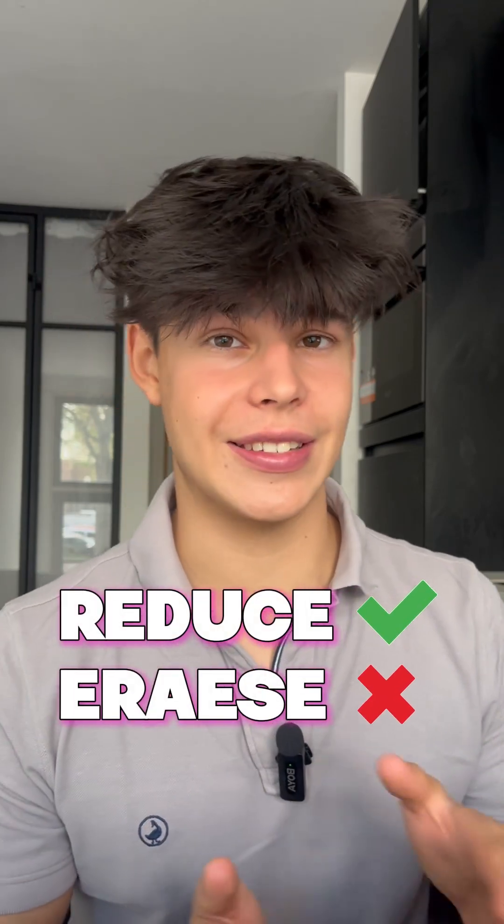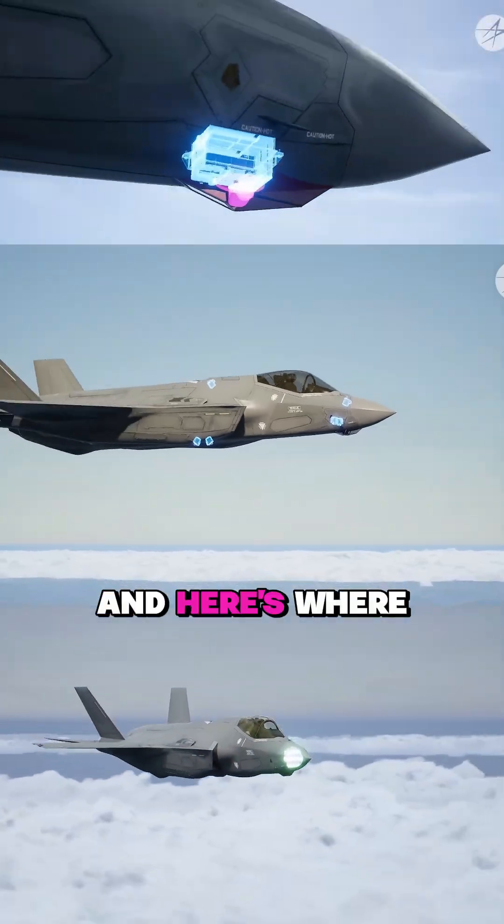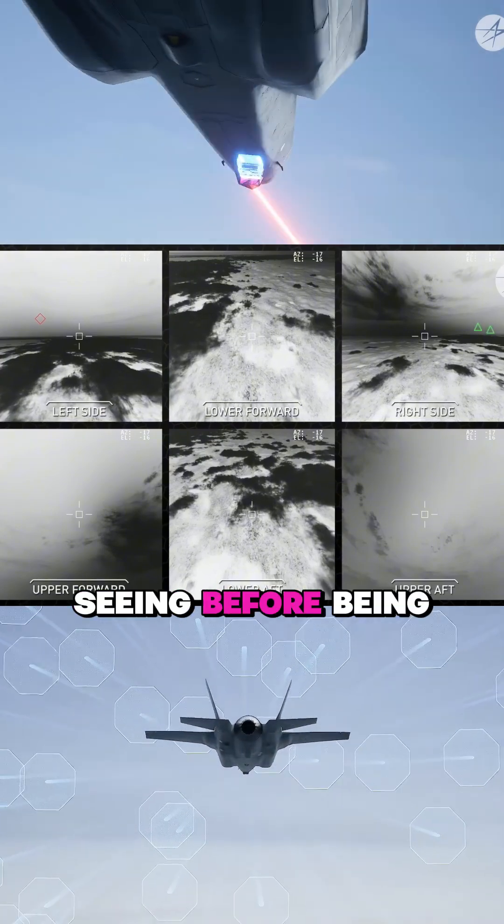But stealth is never perfect. You can only reduce, not erase, the signals you give off. And here's where the real game begins: seeing before being seen.